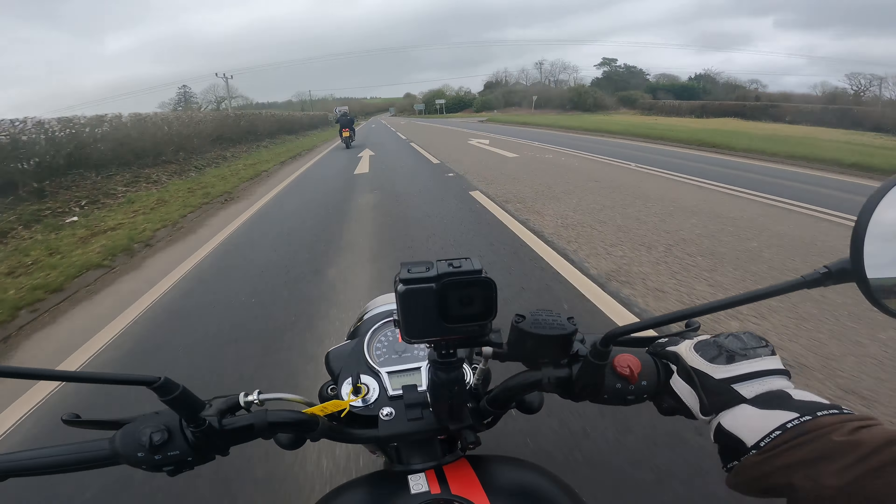Royal Enfield spend so much time honing in on the details to make their bikes look special, and this is no exception. You've got the classic teardrop tank, that classic cassette light with a little peak at the top. The exhaust — they've done something with it, it looks good. Comfort of this bike — you could be on it all day long. It's a lovely wide, comfortable seat with lots of cushion.